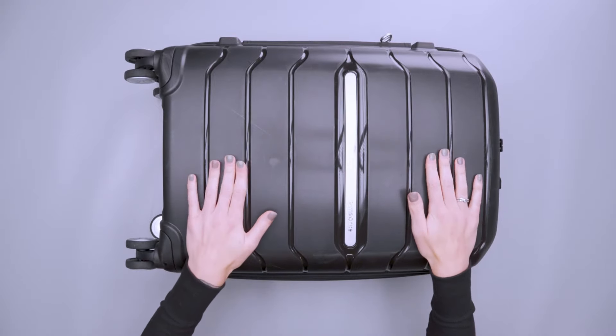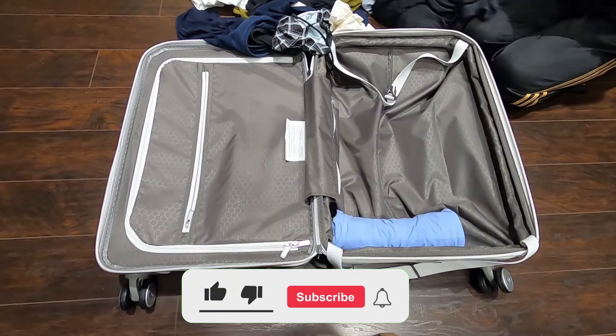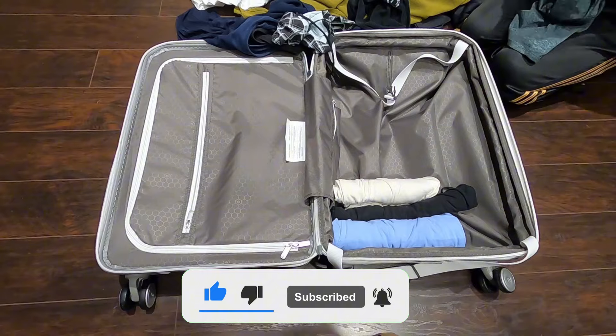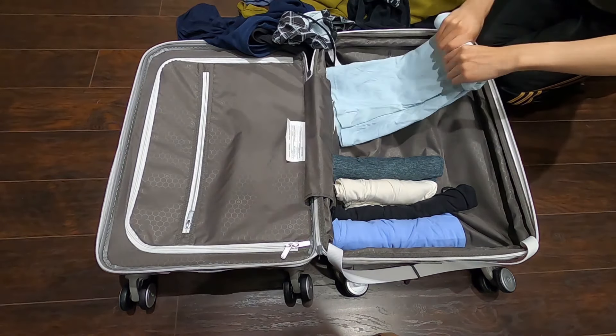One of my favorite features of this suitcase is its expandable storage space, which comes in especially handy when I need to pack a few extra items right before a trip. By simply unzipping the expansion, you get additional room — a feature not often found in this price range.